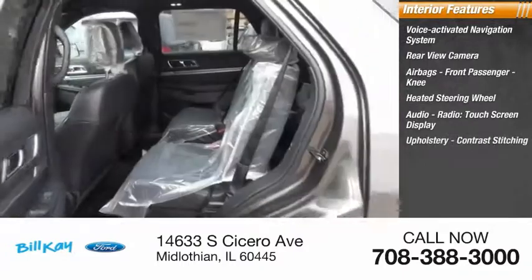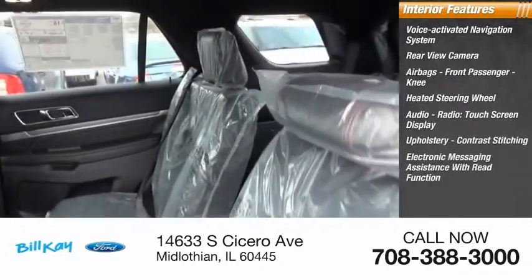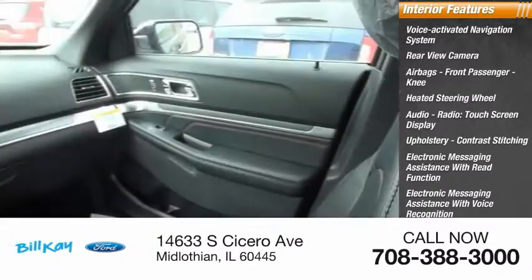Also inside: touchscreen display, upholstery with contrast stitching, electronic messaging assistance with read function and voice recognition, sync, satellite communications, and a capless fuel filler system.